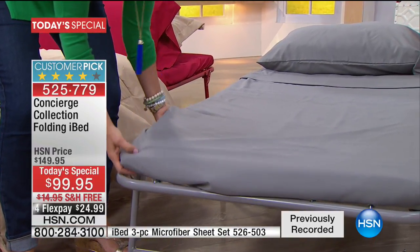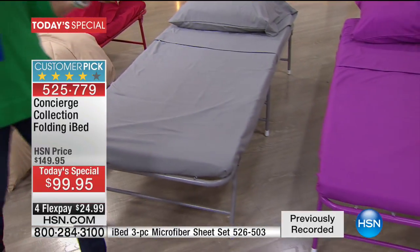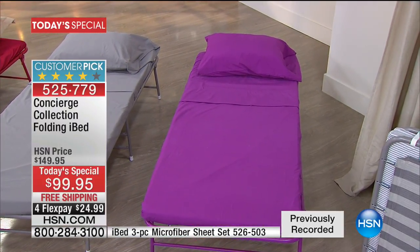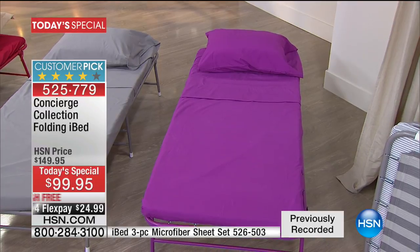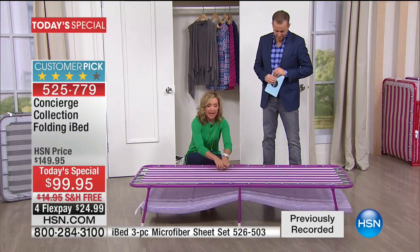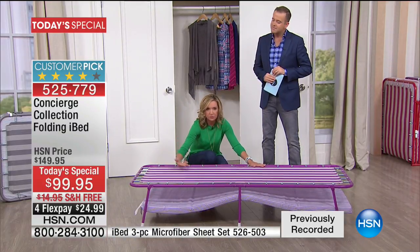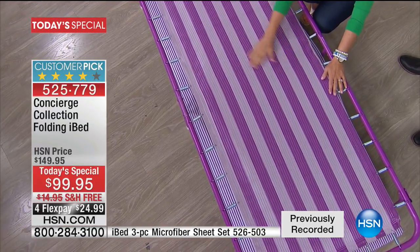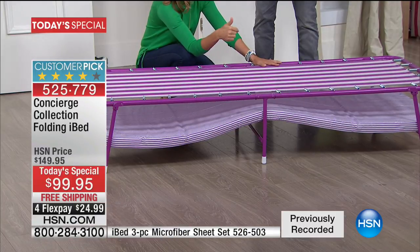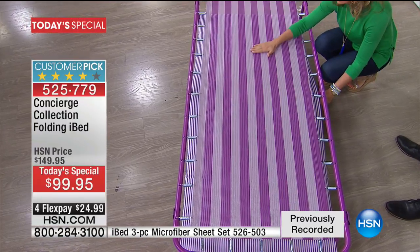Let me show you why the iBed is so comfortable. This is a supportive mesh surrounded by heavy-duty springs all the way around. In the center — there's no bar. Unlike fold-out sofas or other cots you see, you do have a support frame, but you don't have a bar in the middle. So this is really contouring and supportive.